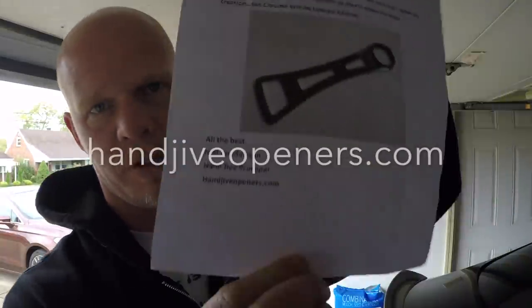The first package is from New Zealand — Hand Jive, the fastest bottle opener. The note says: 'Hey Mike, you make the coolest videos on YouTube about fast cars and I make the fastest bottle openers for cool people. Please enjoy my latest creation, the Chrome Widow Limited Edition.' It comes in a cool little pouch — wow, that's definitely a cool-looking bottle opener.